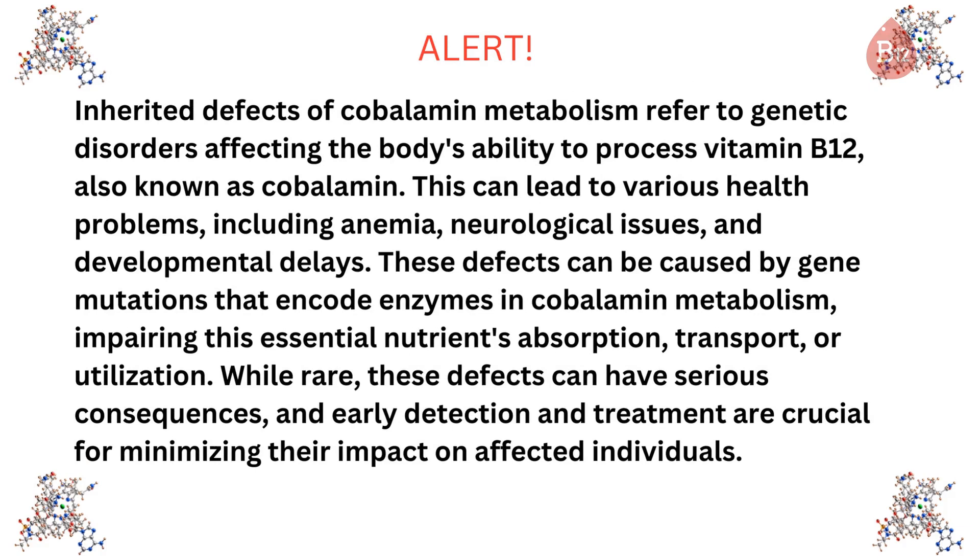Inherited defects of cobalamin metabolism refer to genetic disorders affecting the body's ability to process B12, also known as cobalamin. This can lead to various health problems including anemia, neurological issues, and developmental delays. These defects can be caused by gene mutations that encode enzymes in cobalamin metabolism, impairing this essential nutrient's absorption, transport, or utilization. While rare, these defects can have serious consequences, and early detection and treatment are crucial for minimizing their impact.